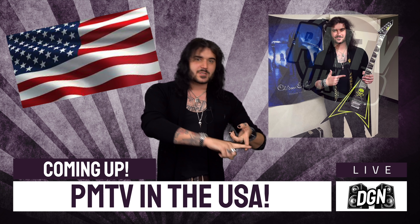Hit subscribe down below to be the first to see all this amazing content coming from the US of A. We go to ESP, Taylor, Schecter, we'll chat to the legendary pedal designer George Trips, we check out PRS, go to Dunlop and so much more.